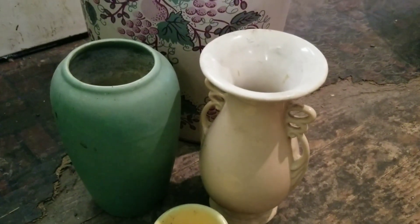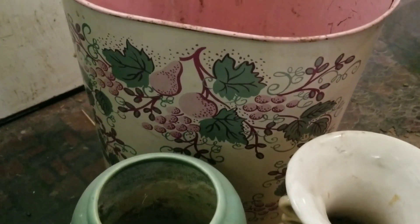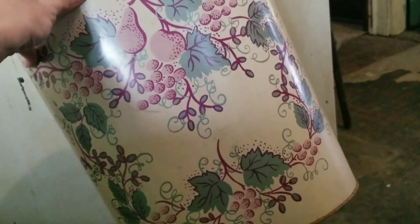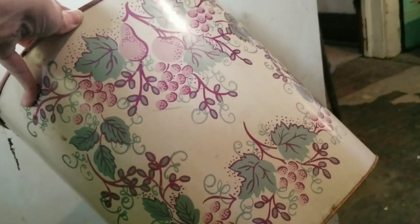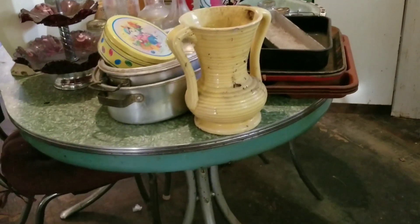Here are a few of the pottery pieces I picked up: a matte green pottery vase with no marking, and a white vase. I also really liked this old metal trash can — it still had the original price tag on it, which I believe said 49 cents when it was purchased. All of those items came home with me.